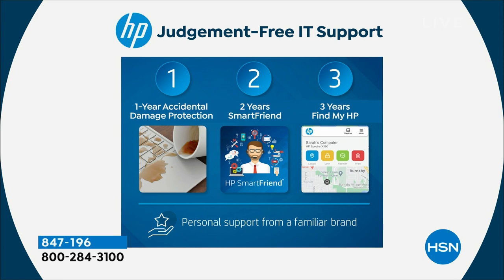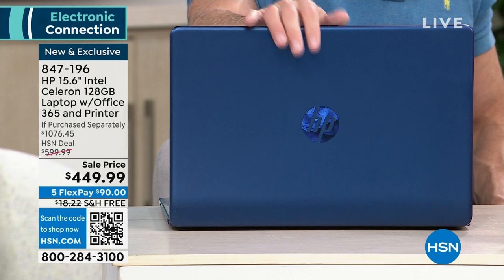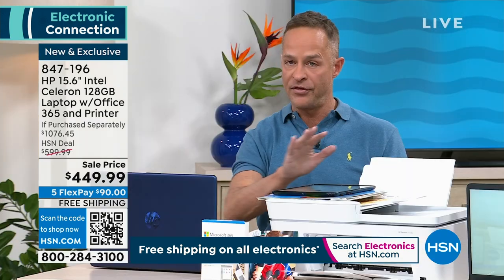Another one you'll love is two years of HP Smart Friends. When you get your computer home, if you have any questions at all, they are there to answer them 24/7. No question too big, no question too small — not for 30 days or 60 days, but for two full years. And then three years of Find My HP — if you can't find your computer, we can help you locate it.